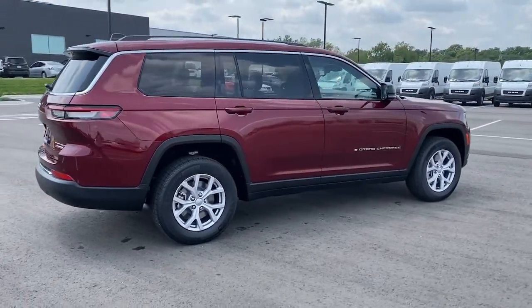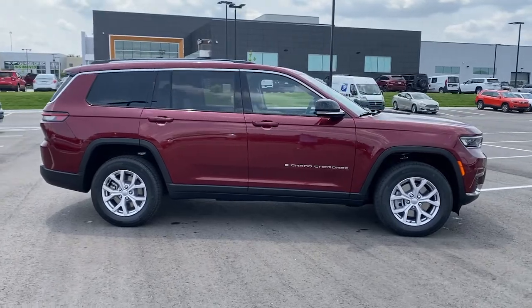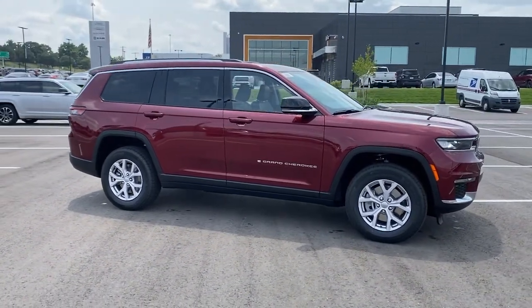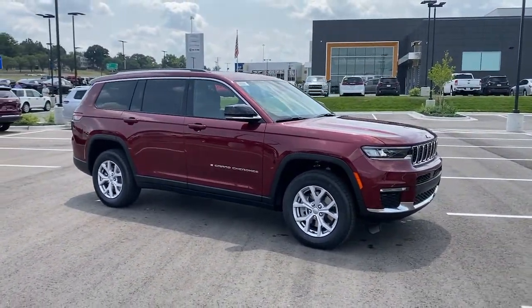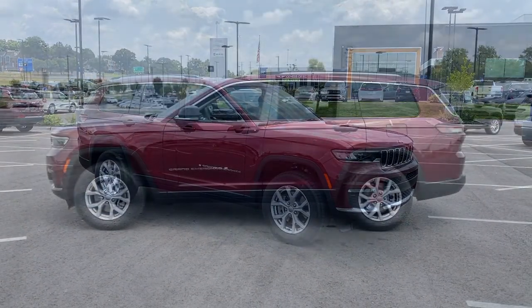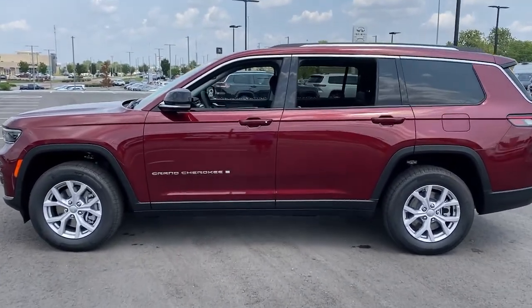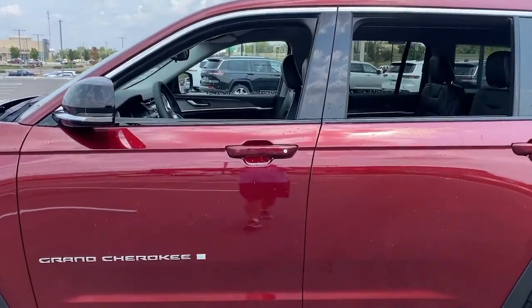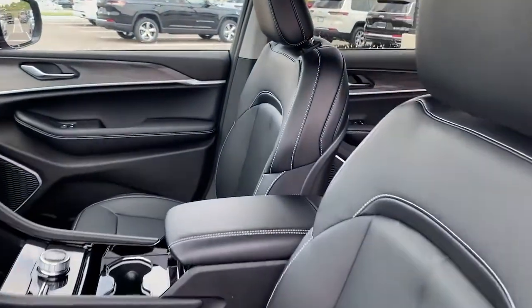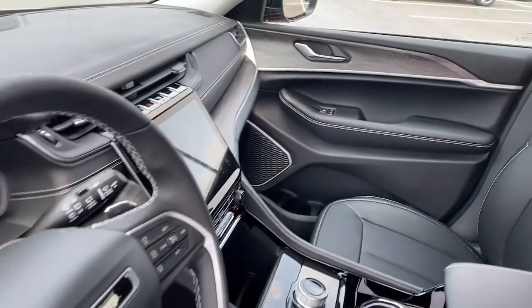Rugged versatility meets high-tech luxury in the Grand Cherokee. Get behind the wheel today. The Jeep Grand Cherokee.